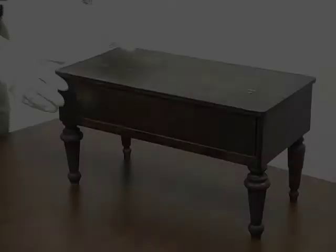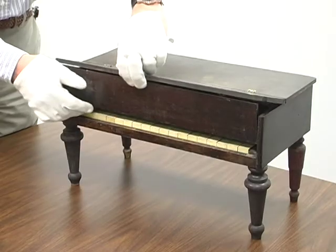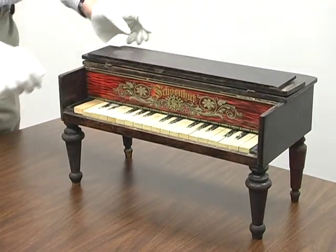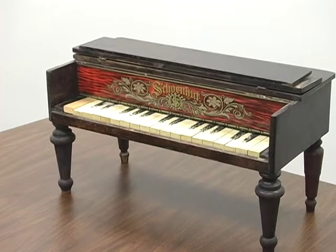And who knows how many virtuoso pianists got their starts on toy pianos like this one. While it certainly can't compare to a full-size prototype, this toy version produces a surprisingly pleasant tone.